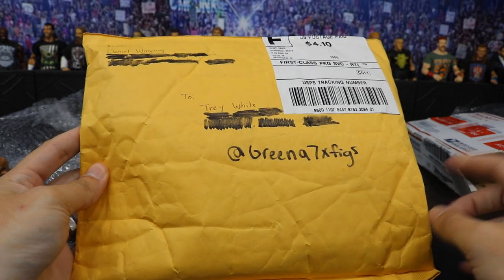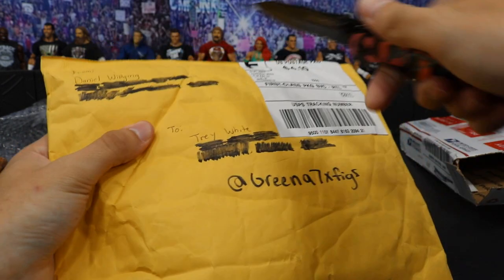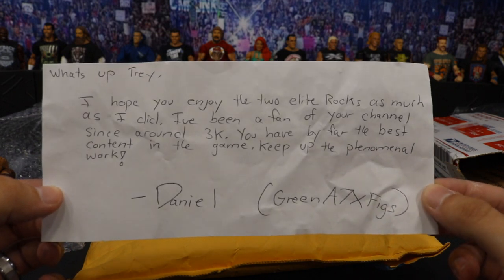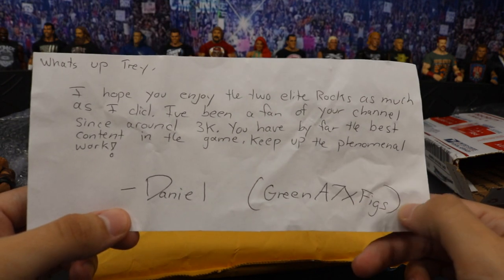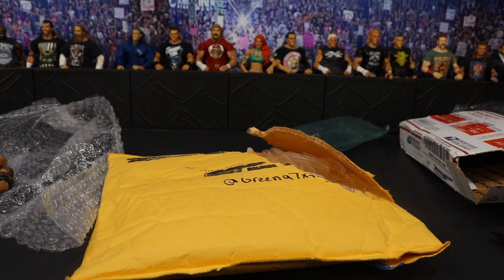Our last package does come from my boy Daniel — GreenA7xFigs on Instagram. Absolute beast. We play Fortnite and stuff all the time on PlayStation. Huge shout out to you bro — go give him a follow on Instagram as well. We conducted a trade here and got two figures I was looking for. There's a note that's going to go in my little fan mail section: 'What's up Trey? I hope you enjoyed the two Elite Rocks as much as I did. I've been a fan of your channel since around 3K. You have by far the best content in the game. Keep up the phenomenal work. Daniel GreenA7xFigs.' Thank you so much Daniel — this means an absolute ton to me. We're coming up on 30K, so that literally blows my freaking mind.